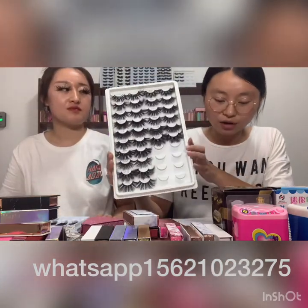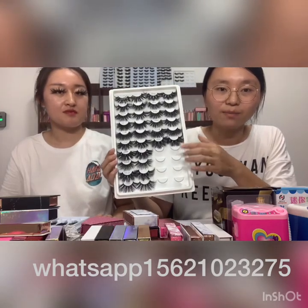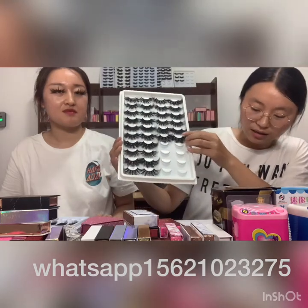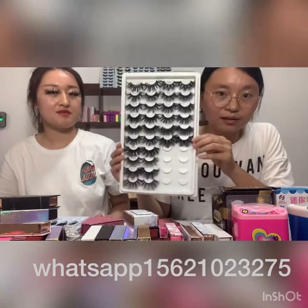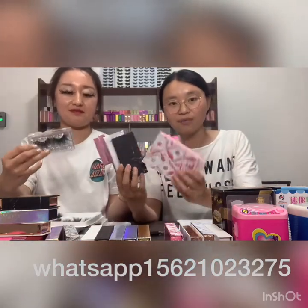Our lashes are zero cruelty and one hundred percent made by hand, and they can be used more than 20 times. Next, we will introduce our boxes — we have many kinds of boxes.